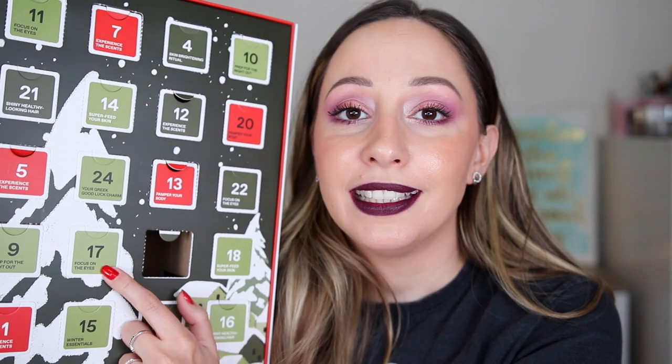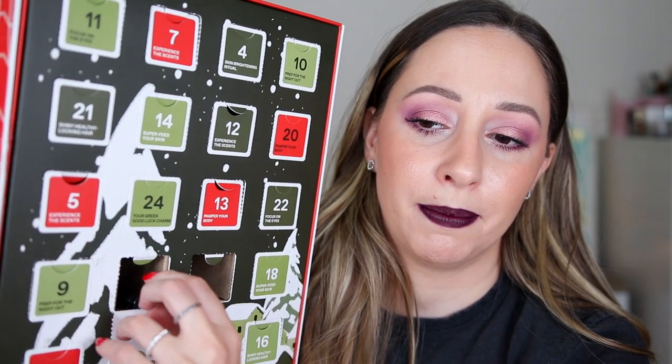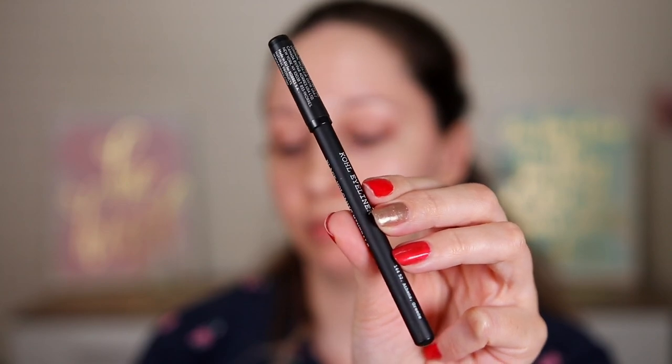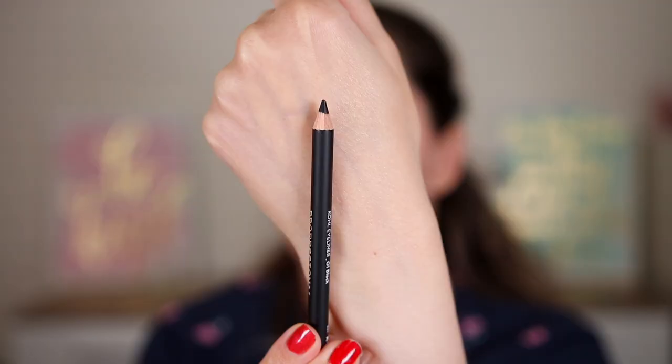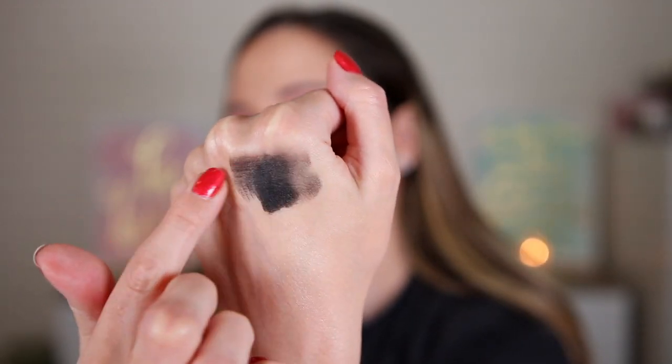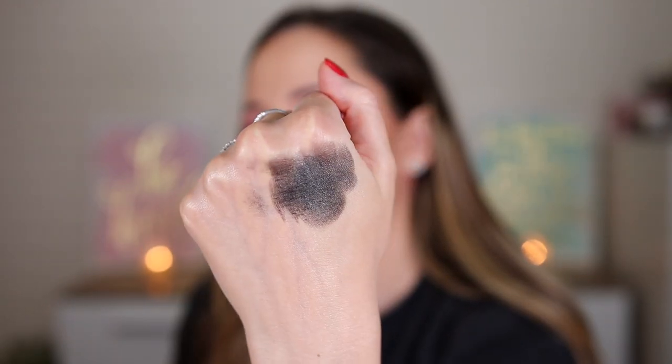Day number 17 says 'focus on the eyes.' We had a nice serum, so I'm going to say a night cream. Oh my god, it's makeup! This is a professional kohl eyeliner in the shade black, with volcanic minerals. I want to swatch it — it glides so smoothly on my skin, it's very blendable. I don't think it will be long-wearing in the waterline, so most probably I'll use it on the eyelid as a base for a smoky eye look. It is a full size — hooray!